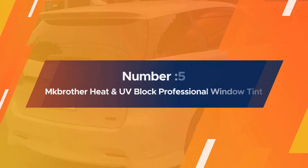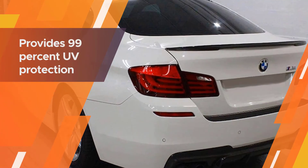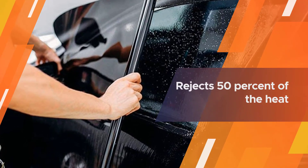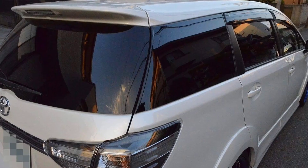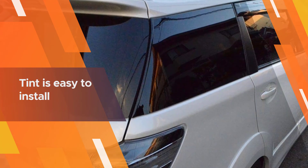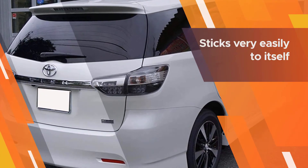Number five: MK Brother heat and UV block professional window tint. This two-ply, 1.8-mil thick film provides 99% UV protection. It is scratch resistant and rejects 50% of the heat that enters your windows. The film shade is 20% VLT black, and the roll is 10 feet by 30 inches. It doesn't interfere with radio or satellite signals.